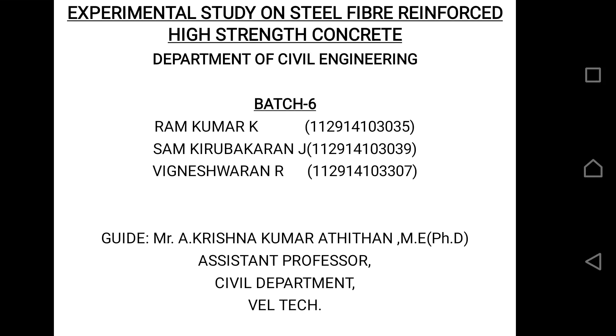Welcome everyone. This is our project, done as our final year project at Weltkrieg Engineering College. Our project title is 'Experimental Study on Steel Fiber Reinforced High Strength Concrete.' I am Sam Kuruvara, and my batchmates are Ram Kumar and Vineshwar. We are guided by Mr. A. Krishnakumar Adityan, who is an Assistant Professor at Weltk University.